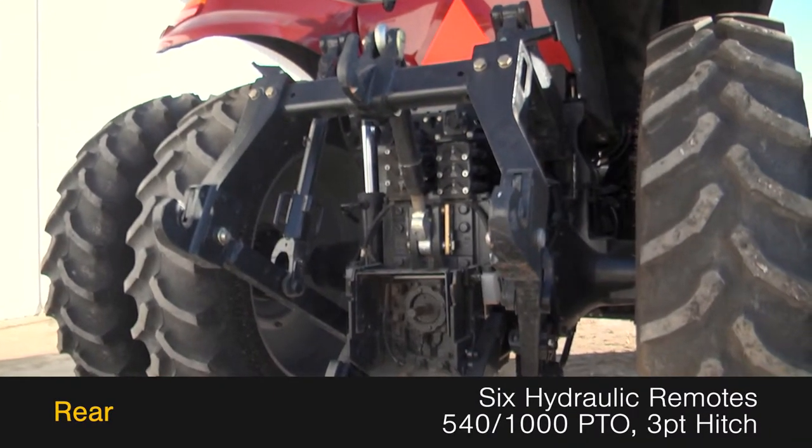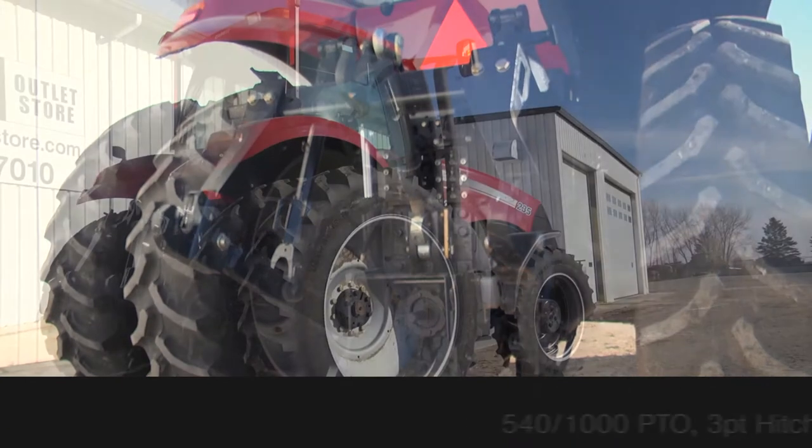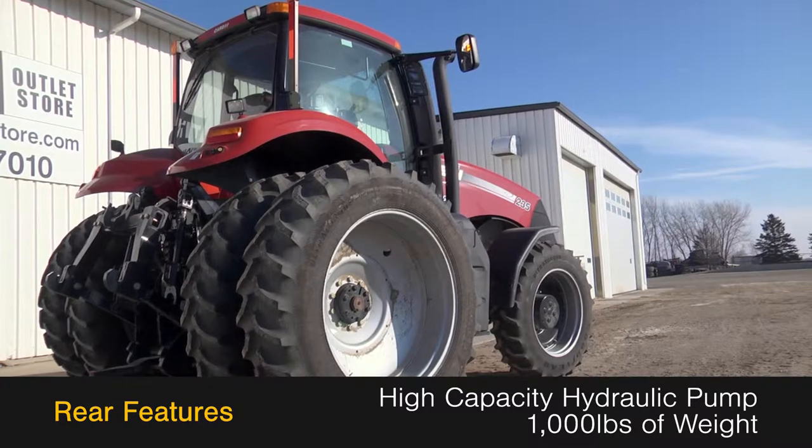The rear is outfitted with 6 hydraulic remotes, a 540-1000 PTO and a 3-point hitch, along with a high-capacity hydraulic pump and 1,000 pounds of weight.